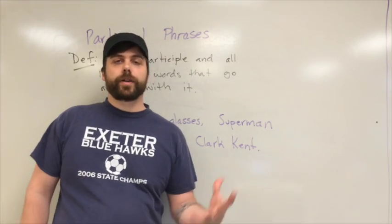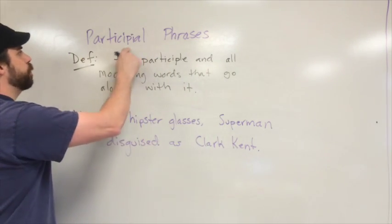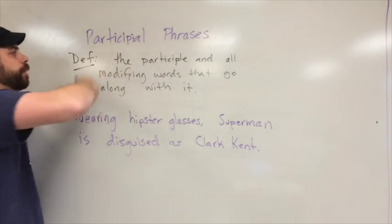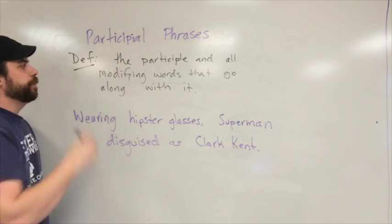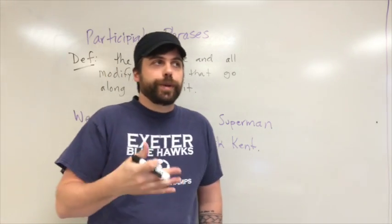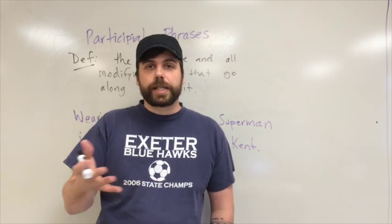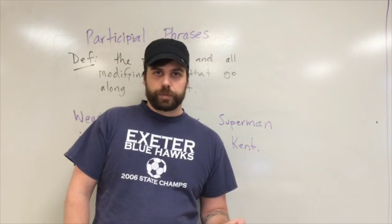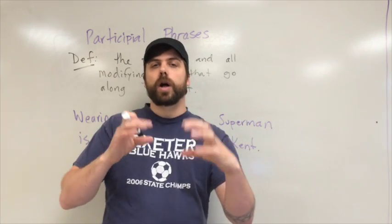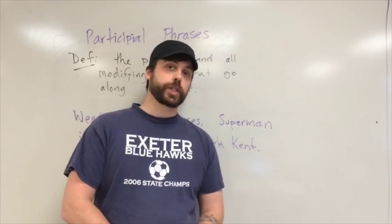Now let's talk about what a participial phrase is. The definition is: it is the participle and all modifying words that go along with it. Words that go along with adjectives might be an adverb or even a prepositional phrase. Basically, use your intuition — when you spot a participle, ask yourself if there are any words that logically go along with it and act like a single thing.